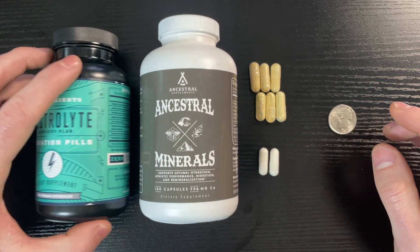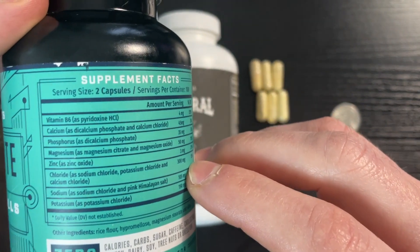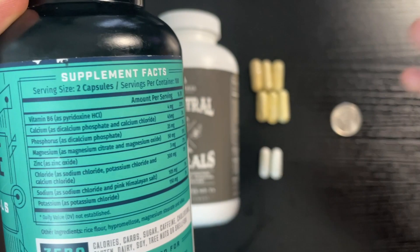Let's take a look at what's actually in them. Key Nutrients has a pretty good array of different electrolytes: vitamin B6, calcium, phosphorus, magnesium, zinc, chloride, sodium, and potassium. That's a pretty good array.